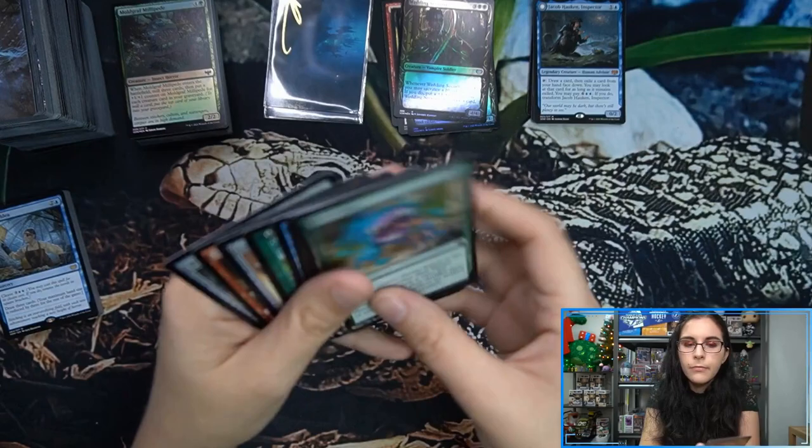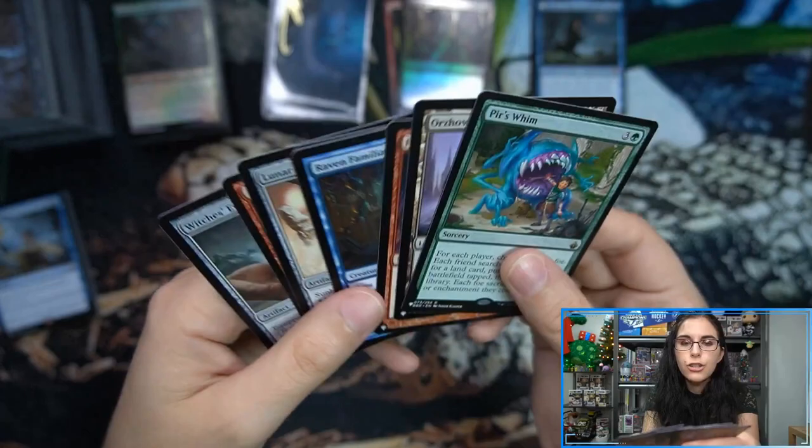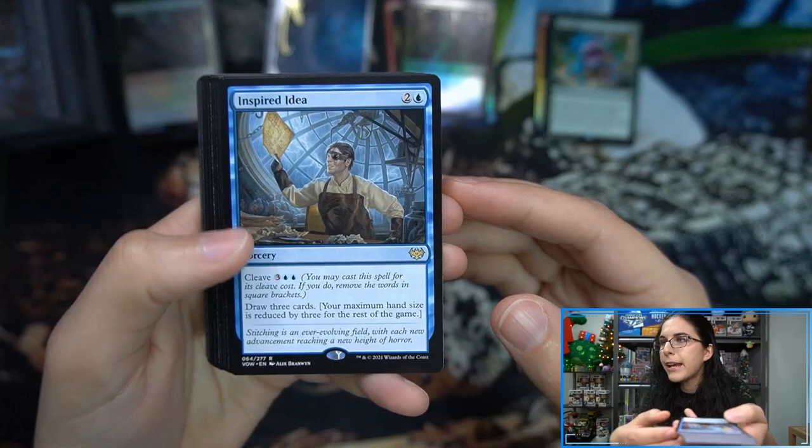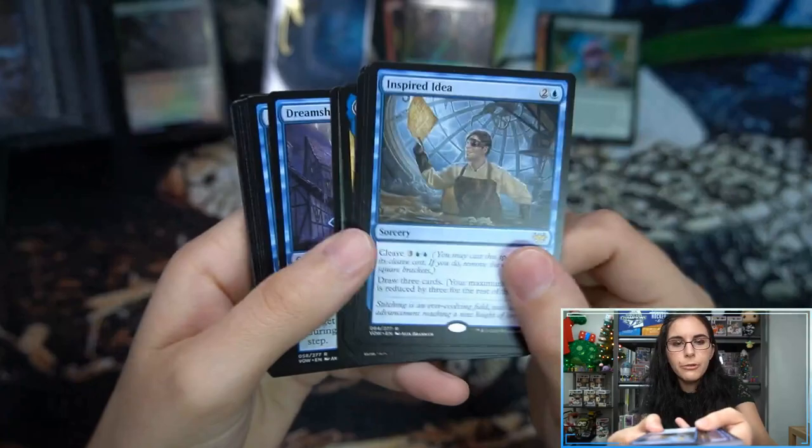We had a total of eight cards from the list, including at least one rare with Purr's Whim. Not sure what Early Harvest originally was from — we had at least one rare from the list with Purr's Whim, originally from Battle Bonds. Speaking of rares though, let's pan through our regular rares. We had Hull Breaker Horror, Dreamroot Cascade, and Death-Cap Glade — which is also beautiful, though I like the borderless version a bit better. This one has a lot of mushrooms — that's probably where the 'death' part comes from.